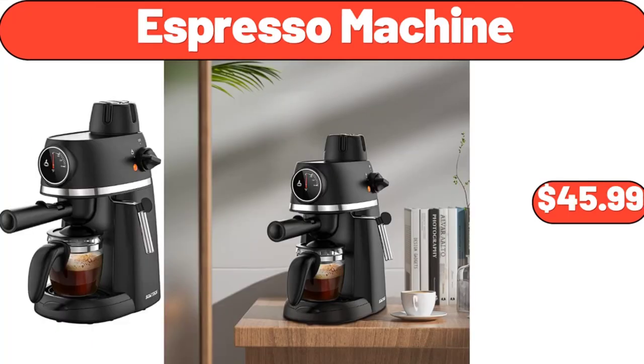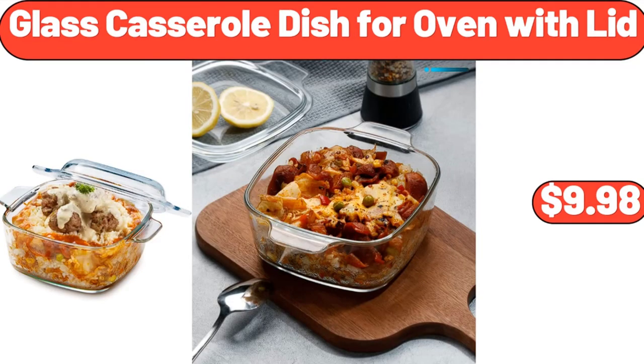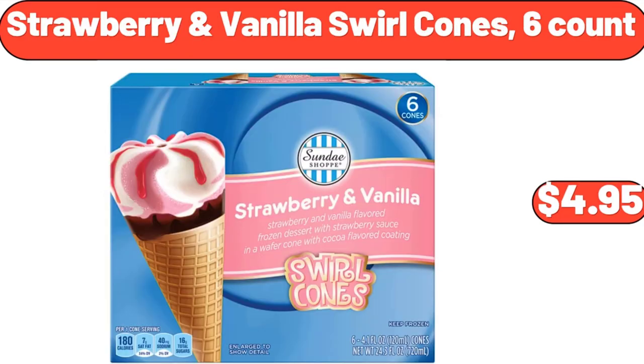Espresso Machine, $45.99. Bamboo Corner Shower Bench, $32.99. Glass Casserole Dish for Oven with Lid, $9.98. Electric Food Chopper with 2 Glass Bowls, $24.99. Strawberry and Vanilla Swirl Cones, 6 Count, $4.95.